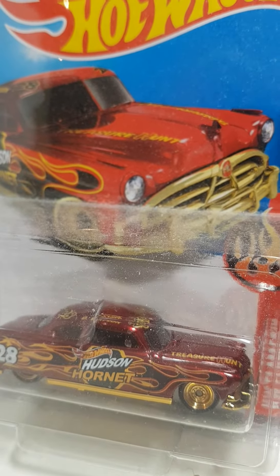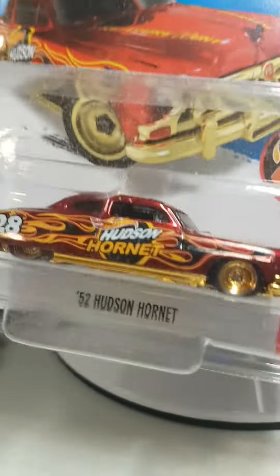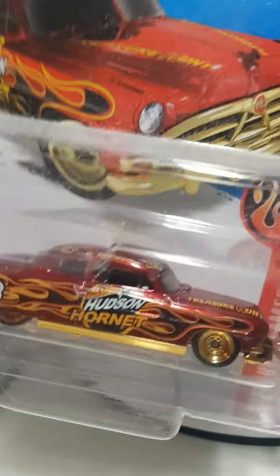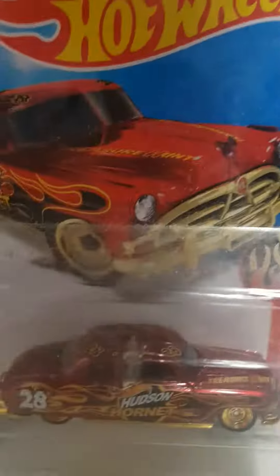What's up guys, so today is Monday which means it is time for the super treasure hunt of the week. Here in front of me is the '52 Hudson Hornet from the 2016 B case — it's an international card. Here in Canada we don't get too many US cards.